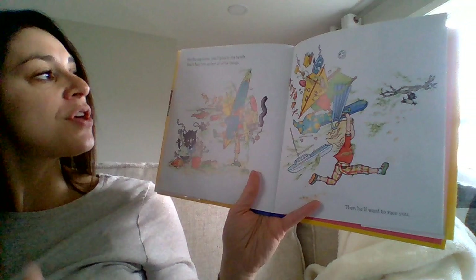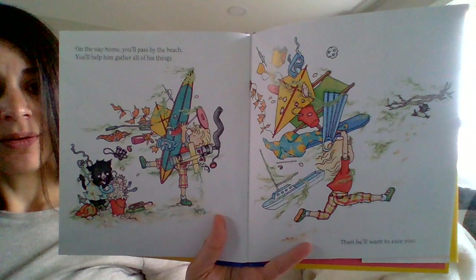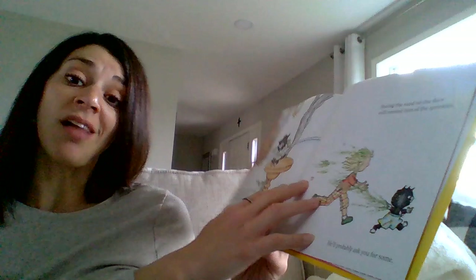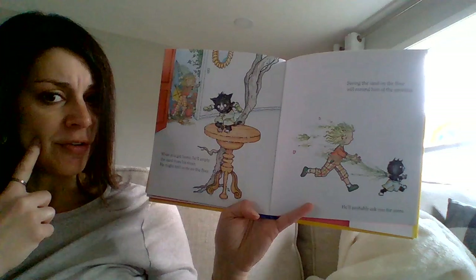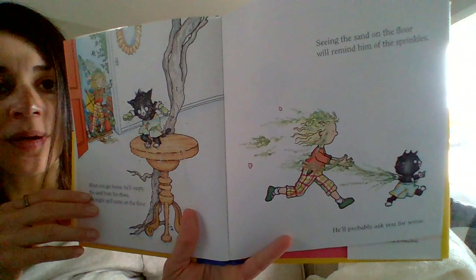On the way home, you'll pass by the beach and you'll help him gather all his things. Then he'll want to race you. It looks like his owner's carrying all the things and he's racing all by himself — I think he's going to win; he doesn't have to carry anything. This cat has a lot of energy. When you get home, he'll empty the sand from his shoes and he might spill some on the floor. That kind of reminds me of the beginning of this story when he spilled sprinkles on the floor. And seeing the sand on the floor will remind him of the sprinkles.